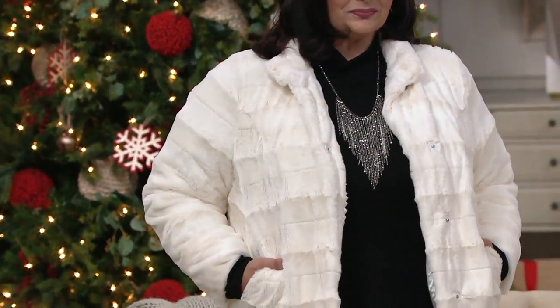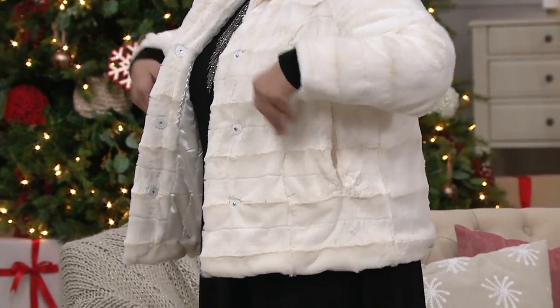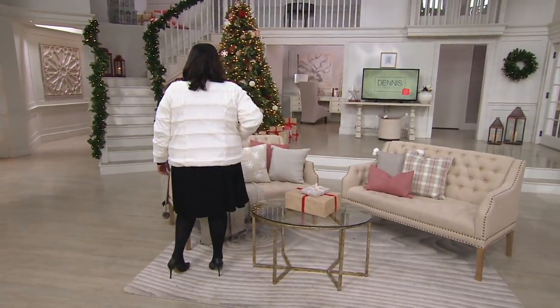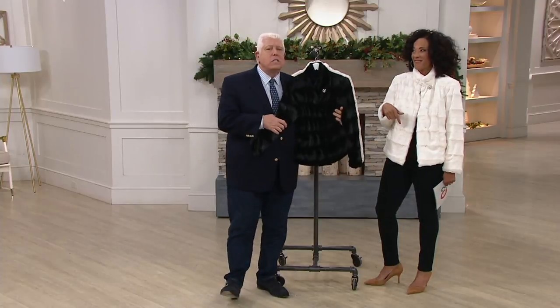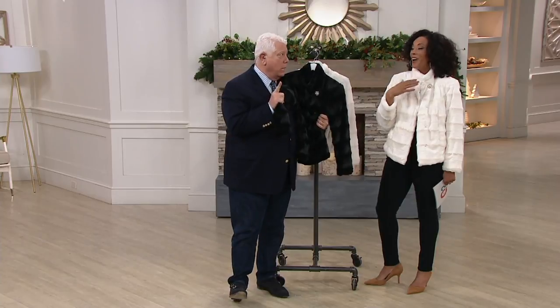Maria, do you like this? We do. Maria looks incredible. I feel I don't look half bad in this myself. I love the fact that you can wear this with a turtleneck, with jeans, with a t-shirt, with a dress. How about this jacket? The price point is nutty.